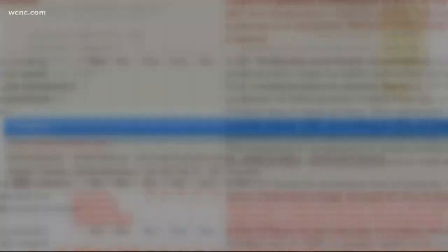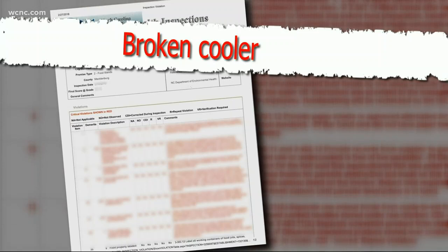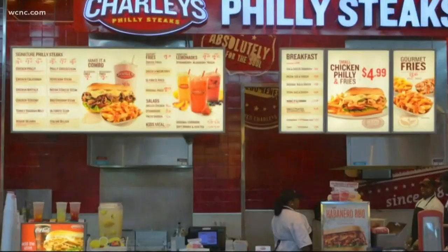Next up, Charlie's Philly Steaks, which is a food stand. They were docked because a lot of their cold food was too warm, so they tossed it out, and they were told to fix their cold holding unit. And the inspector saw a live cockroach scurry right across the kitchen floor. Their grade: 88.5, and that's a B.